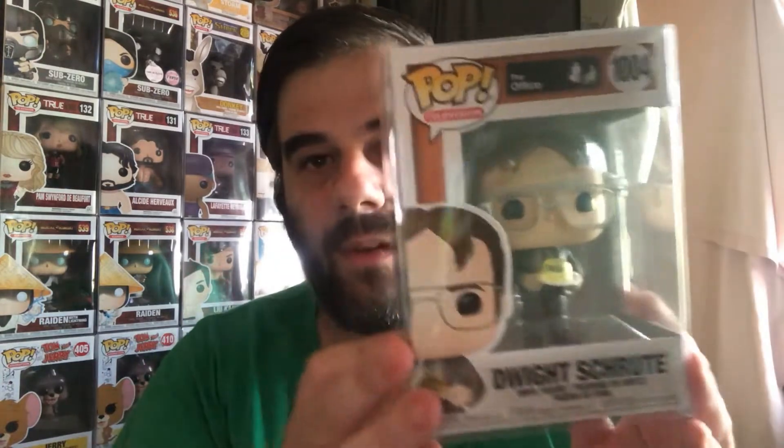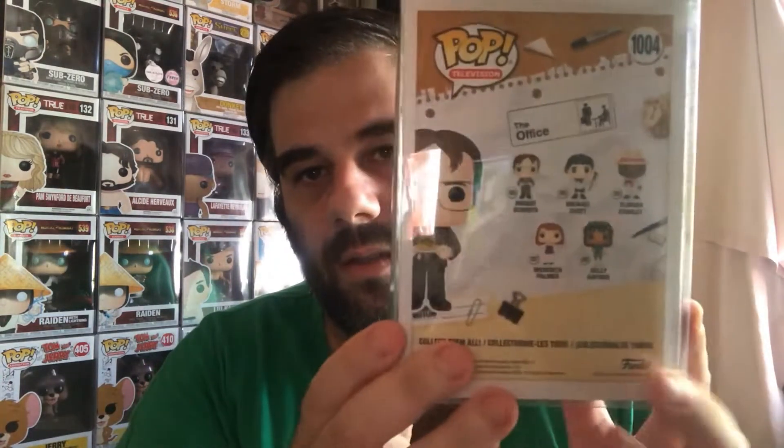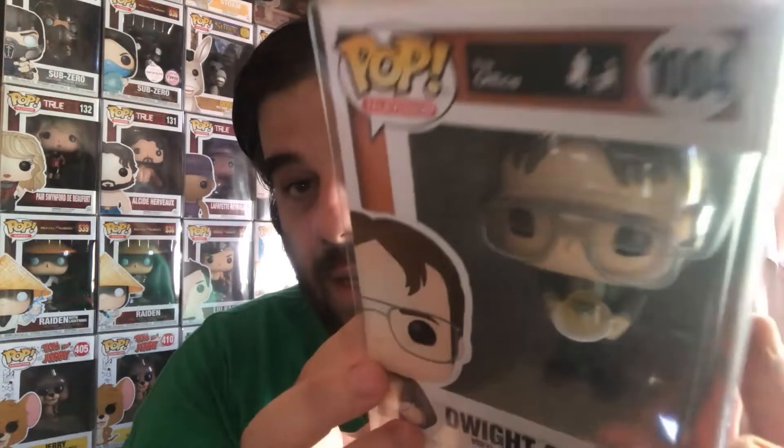All right, I got it off. Let me check the back — one, two, three. Office Pop, Dwight — or however you say his name. I don't watch the show, so this won't be staying in my collection. I'm not a fan, but that doesn't mean it's not good — I know it's a good find for some people.